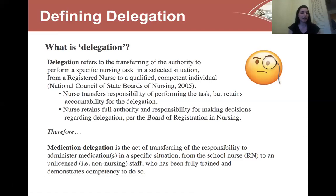Therefore, medication delegation is the act of transferring the responsibility of administering a medication in a specific situation from the school nurse to an unlicensed staff who has been fully trained and demonstrates the competency to do so. It should be noted that the school nurse does have to be a registered nurse — an LPN cannot delegate medications.